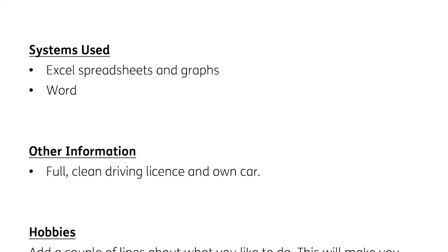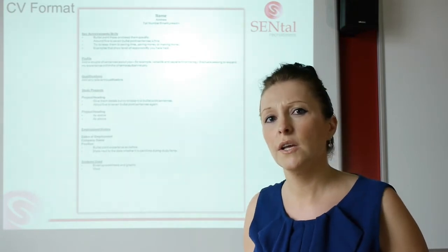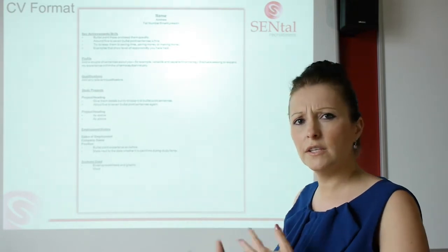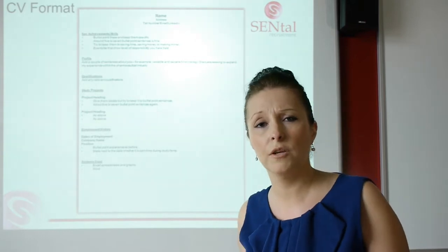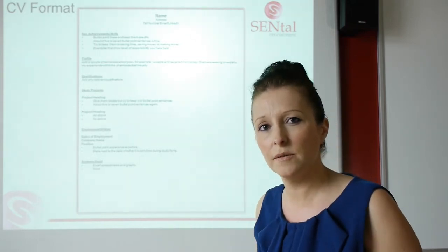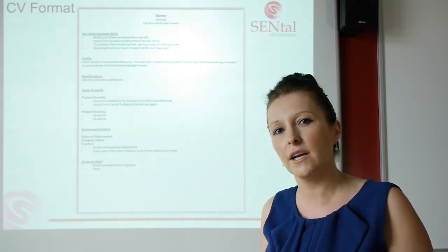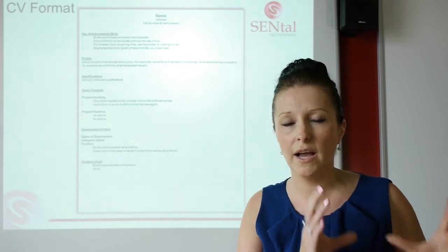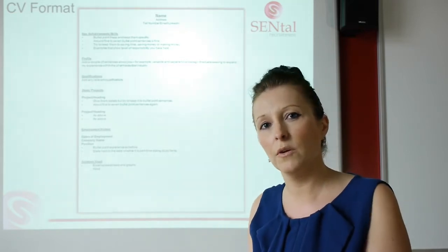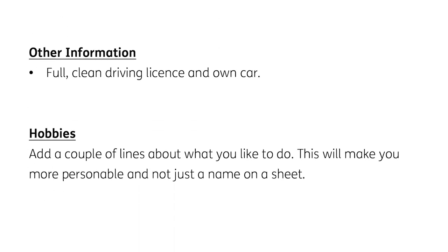You then go on to your systems used — Excel, Word, Outlook, etc. If you're an IT person who's used lots of systems, you can either put it in here or, if your CV is going past the two to three page mark, have an additional page that lists all of your systems. The same goes for a Project Manager who may have worked on a lot of extensive projects. There's nothing wrong with keeping your CV at two to three pages but then having a separate document listing those things. Then other information: clean driving licence, and on to your hobbies.